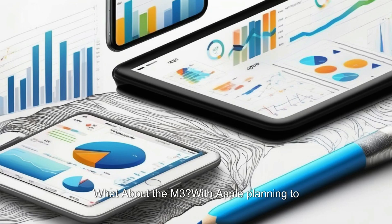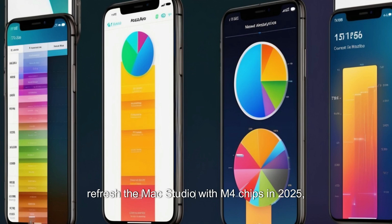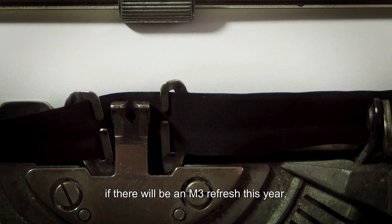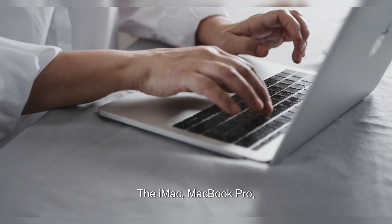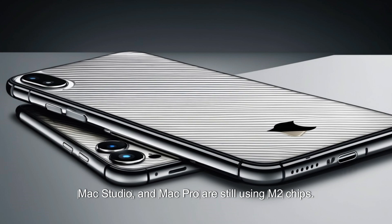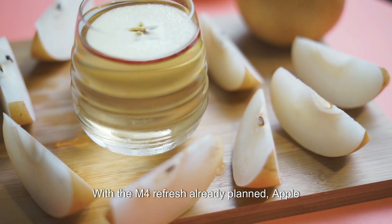With Apple planning to refresh the Mac Studio with M4 chips in 2025, it's not entirely clear if there will be an M3 refresh this year. The iMac, MacBook Pro, and MacBook Air lines have been updated with M3 chips, but the Mac Mini, Mac Studio, and Mac Pro are still using M2 chips. With the M4 refresh already planned, Apple could skip the M3 update for its desktop machines.